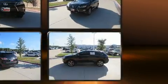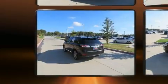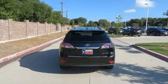Lexus prioritized fit and finish as evidenced by power front seats, an automatic dimming rear-view mirror, turn signal indicator mirrors, rear wipers, and air conditioning.